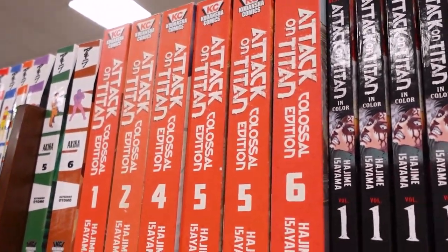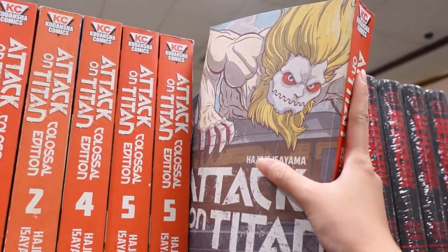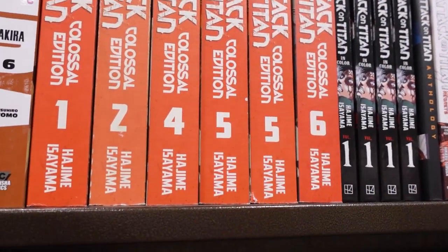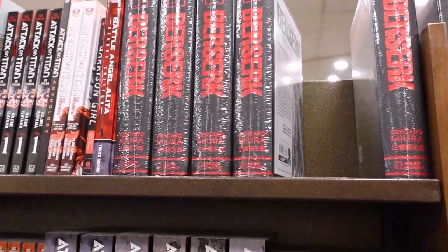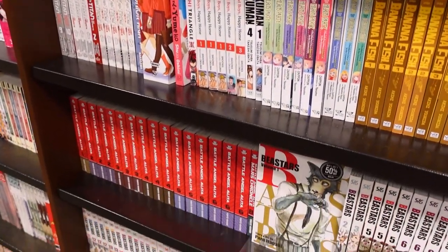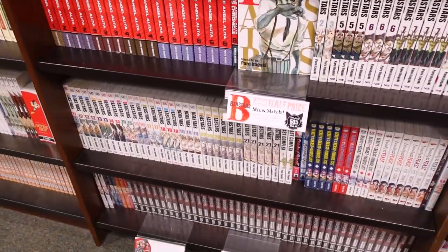These are huge, absolutely colossal. It's so hefty though. Big gap here — someone took volumes 2 and 3 of Berserk. They have so many of the Berserk singles, guys. And they have so much Berserk.